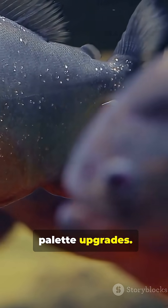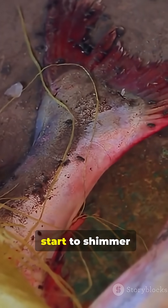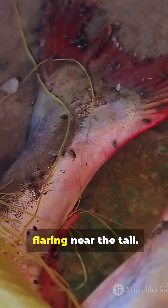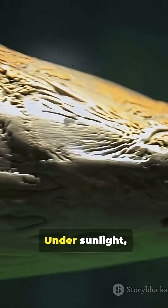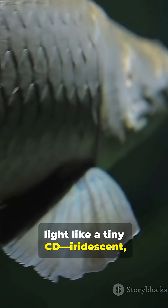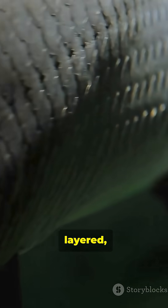These fish can live for decades, and the palette upgrades. The big adults start to shimmer with metallic reds and greens, especially flaring near the tail. Under sunlight, each scale catches light like a tiny CD — iridescent, layered, reflective.